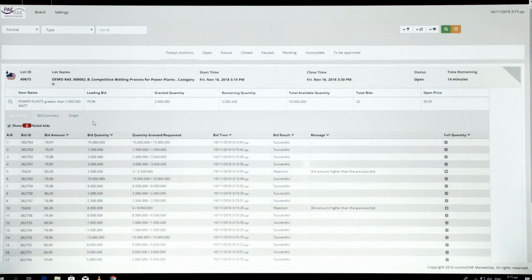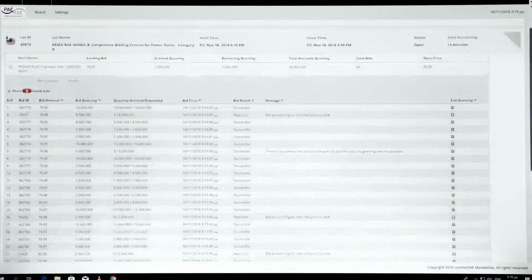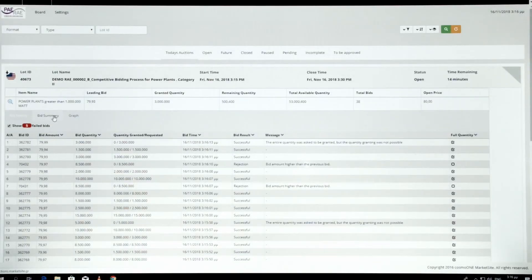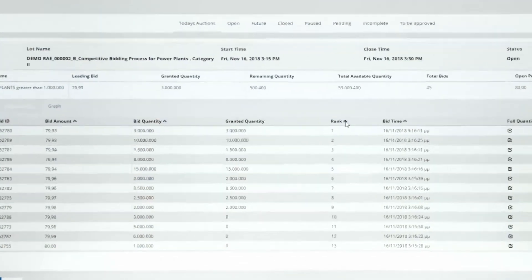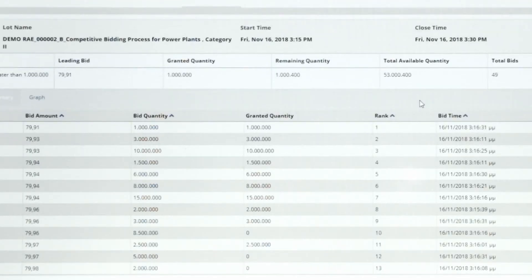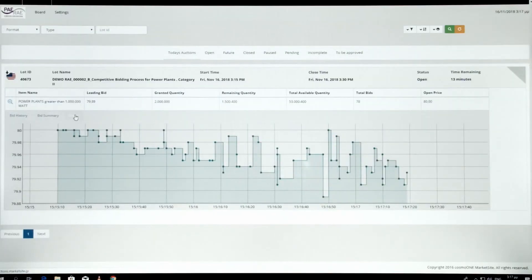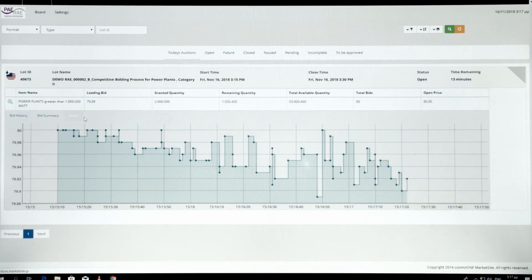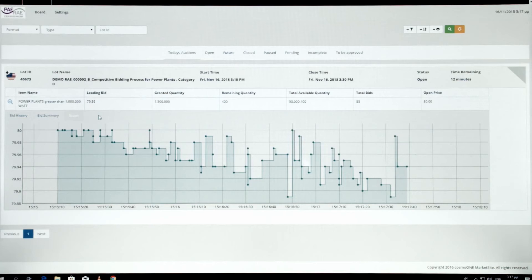During the auction, the auction organizer console presents every single bid from every participant, each with a unique ID for confidentiality reasons. The information presented with each bid includes the bid amount, the bid quantity, the temporary allocated quantity, the time the bid was submitted, the bid result stating if the bid was accepted or rejected, and a relevant message in case of rejection explaining the auction rule that was violated. There is also a graphical view of the auction presenting the bid prices in a graph, making it easier to follow the evolution of prices in the auction.